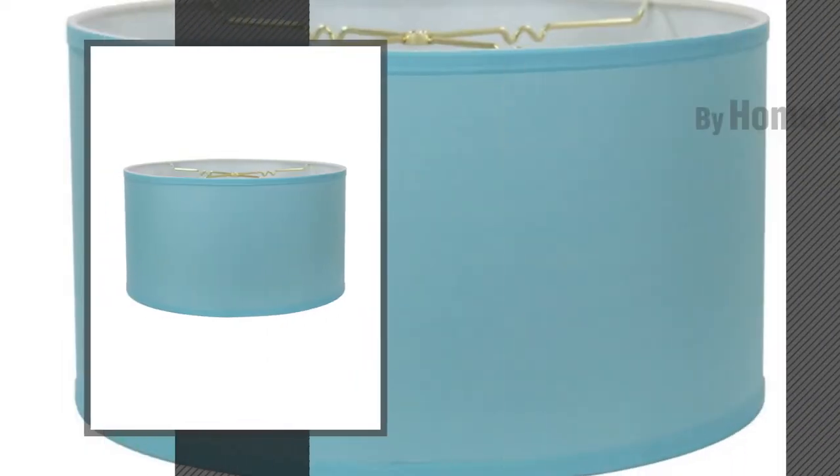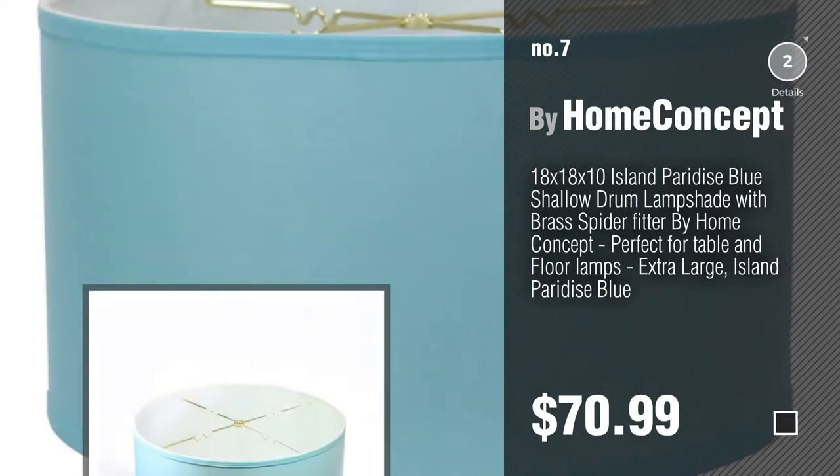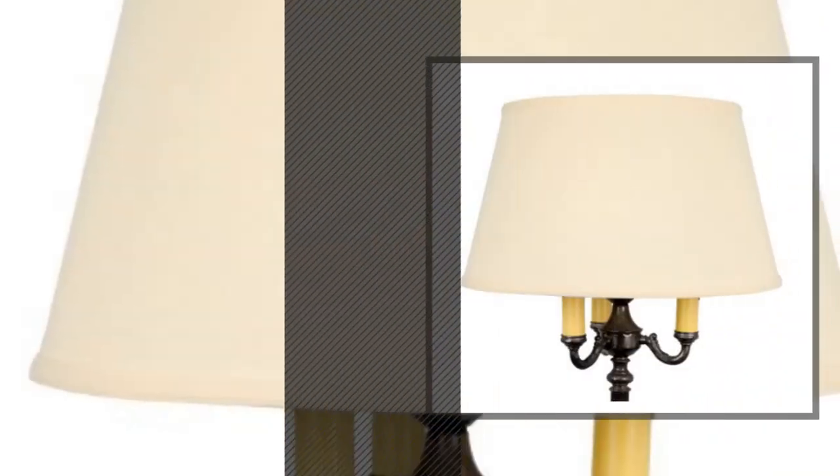Number 6. Number 7, by Home Concept. Click the description below to find more amazing products and gift ideas. Number 8, by Upgrade Lights.